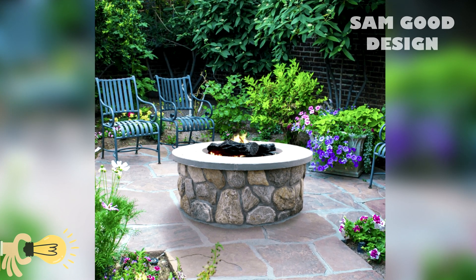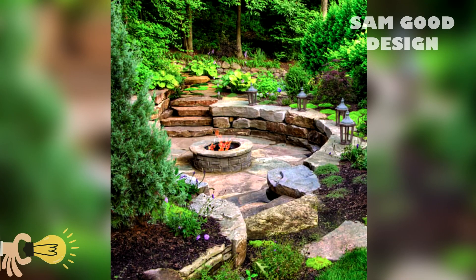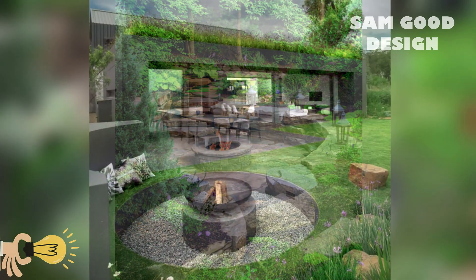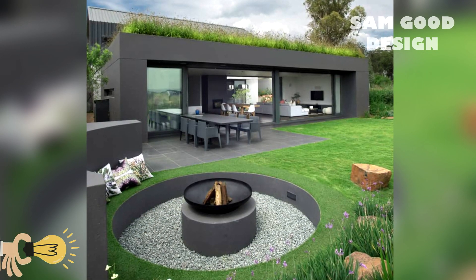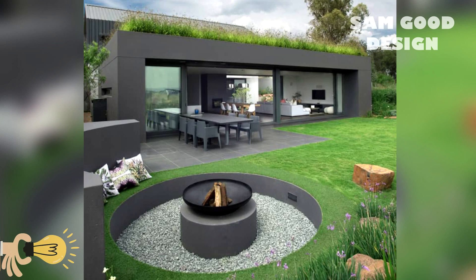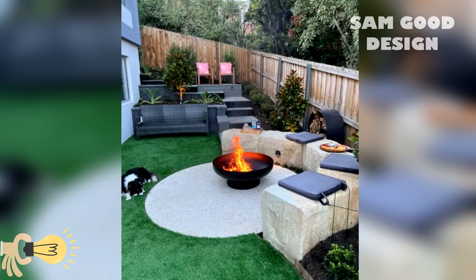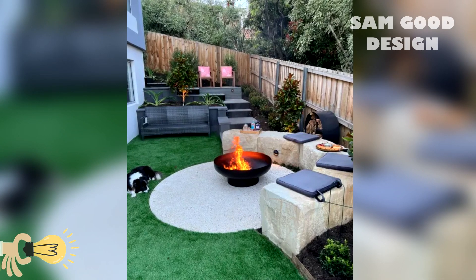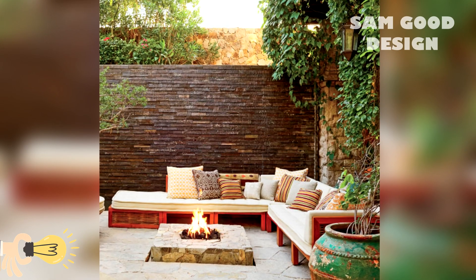Wood burning fire pits evoke a rustic charm and provide a classic fire experience. They require a steady supply of firewood, but the crackling sound and smoky aroma make it worth the effort.